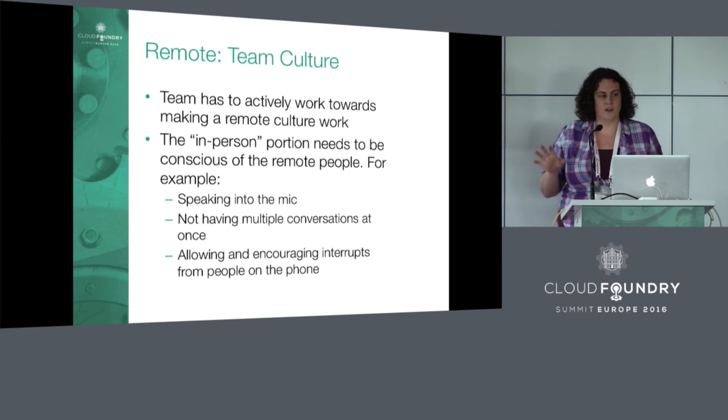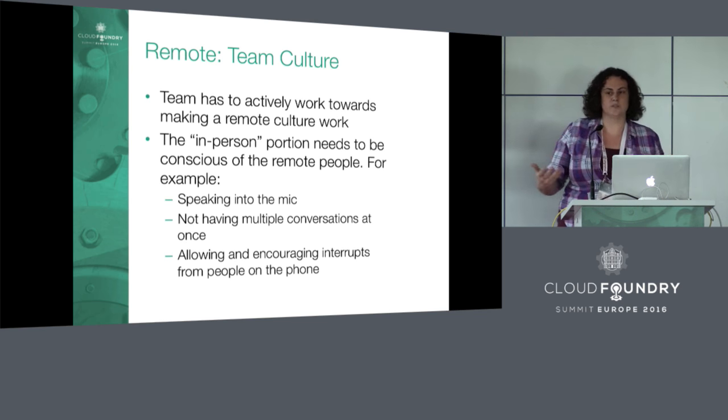Things like speaking into the mic, having only one conversation at a time during a meeting, and when someone remote is trying to interrupt or making a gesture to speak — you give them a bit more ability to interrupt than you might in person, because you recognize it's harder. There's some lag time and it's harder to read body language. As someone that's not remote, it's your responsibility to make sure that person has the stage and is given a voice.